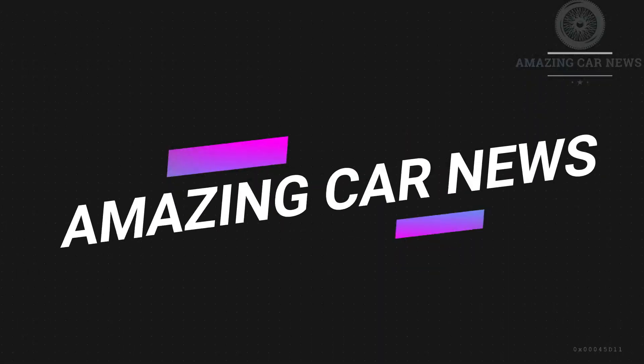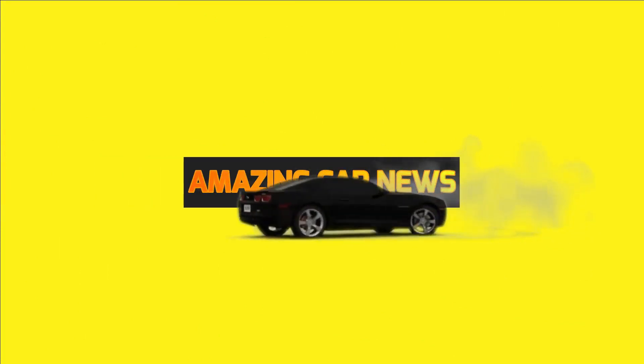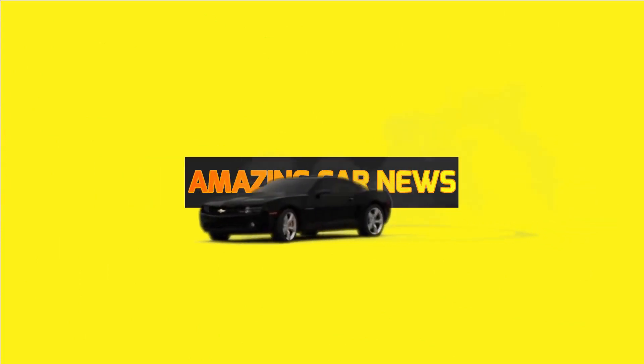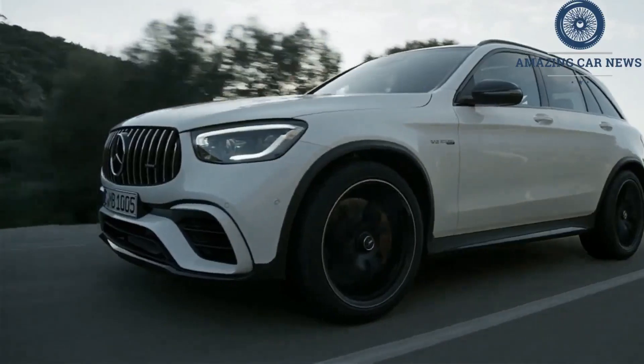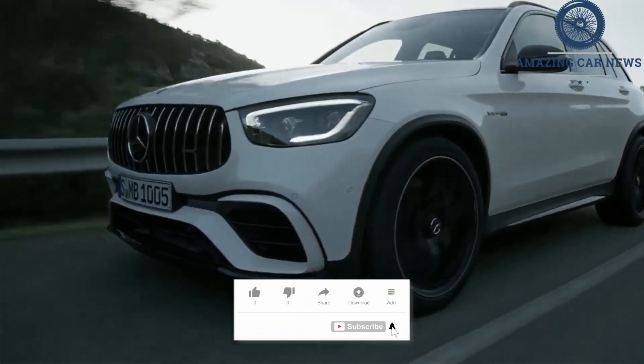Hi! Welcome to the Amazing Car News Channel. It may share a platform with the Benz branded model, but the 2022 Mercedes-AMG GLC class is a beast in its own right, with a trio of powerful engine choices.